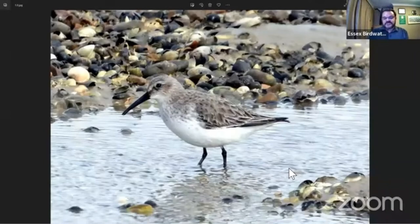Winter wader ID. The idea of this piece is we've taken a few of the more common waders you're likely to see during the winter. We've got some pictures of them in winter plumage, and we're going to point out some of the ID features.